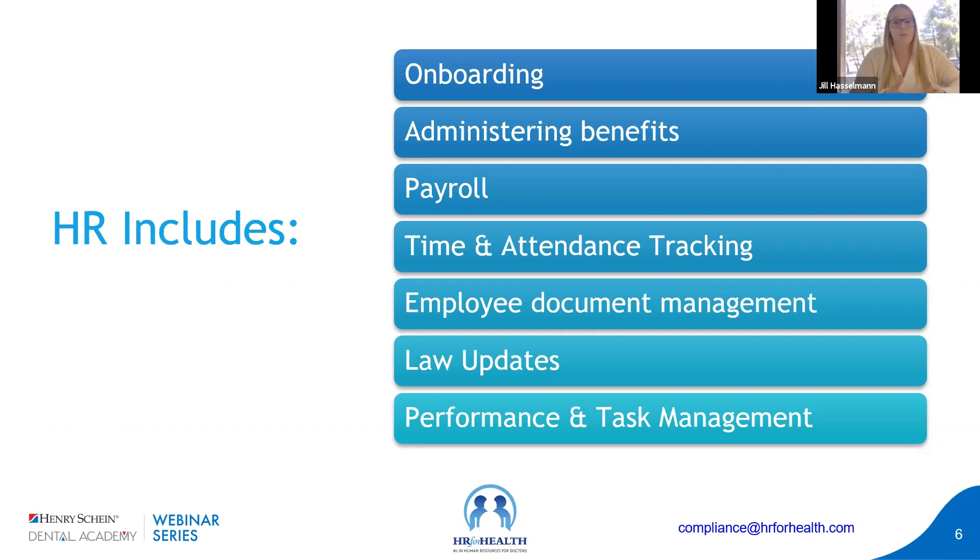This ties heavily into payroll and timekeeping. Payroll means paying your employees correctly — making sure all hours are correct, that they're paid on time. There are risks associated with manually calculating hours, and it also takes a lot of time. It's really important to pay your employees when you say you're going to pay them. If you're not sure what the laws are in your state, verify: are you paying your employees as frequently as you're supposed to? And if you tell employees you'll pay them on a certain schedule, make sure you're following it.